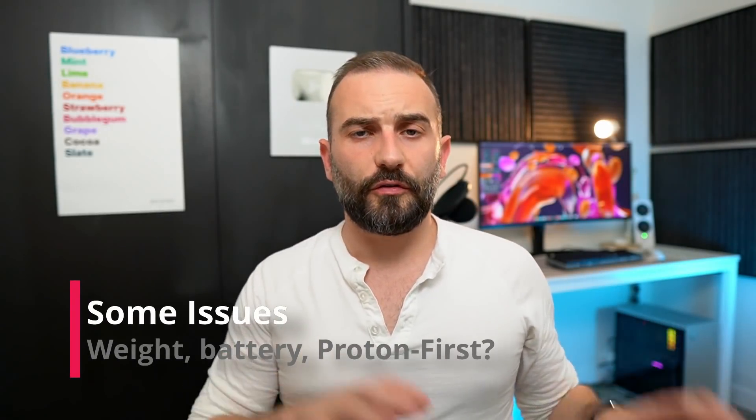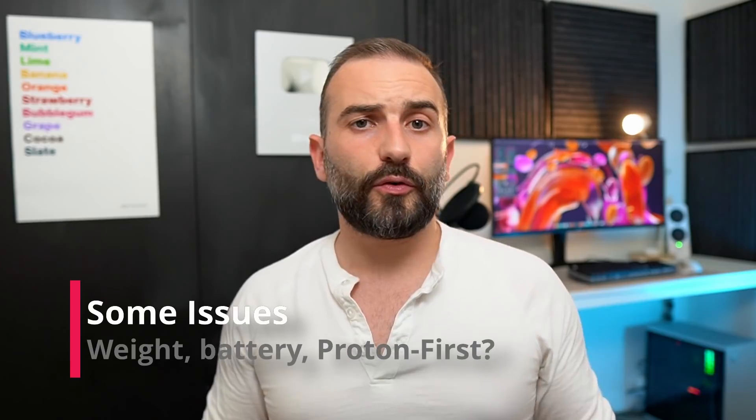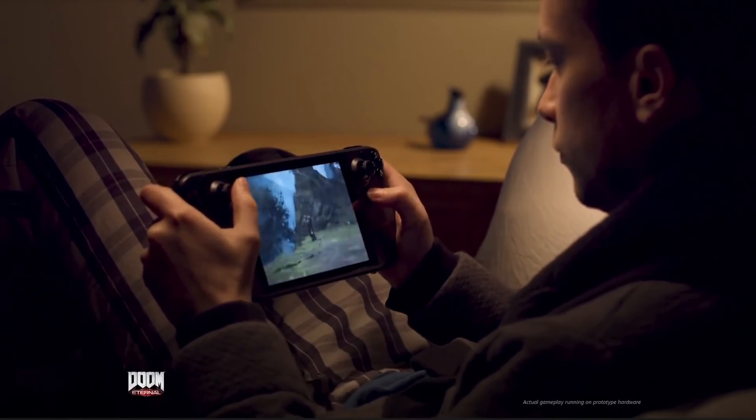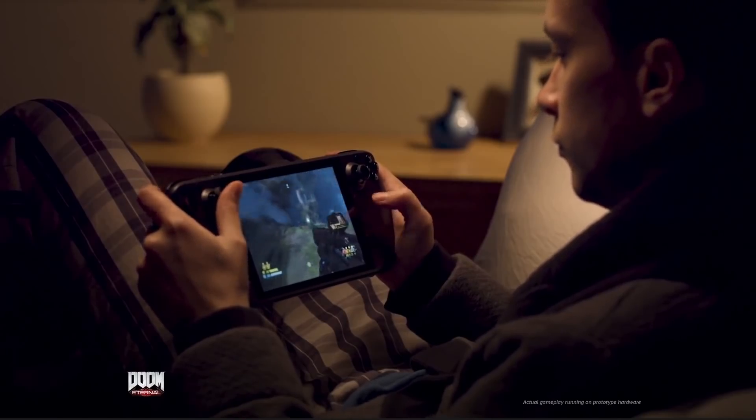There are some drawbacks to the device and to its Proton-first strategy. First, the device is heavy — at 700 grams, it's twice as heavy as a Nintendo Switch. Depending on ergonomics, this might or might not be an issue, but you're going to feel that weight. Second is the battery — 40Wh isn't enormous. You might handle smaller games for four to eight hours, but as soon as you start playing The Witcher 3, your battery will drain like crazy, and you'll probably not handle more than two to two and a half hours.